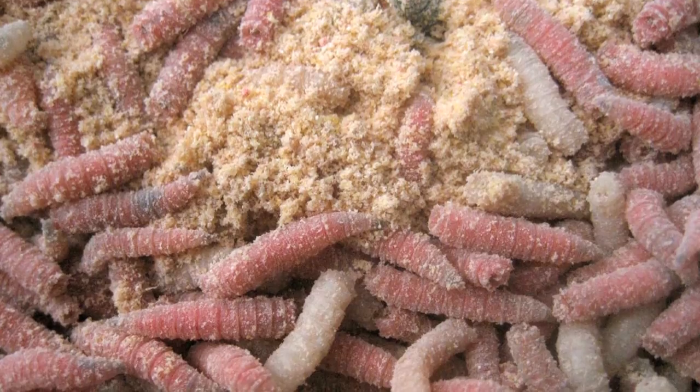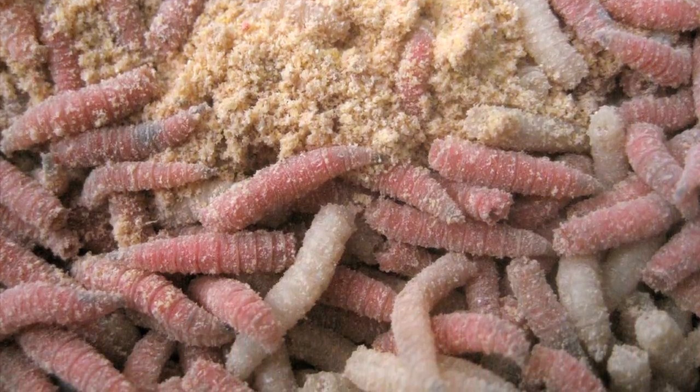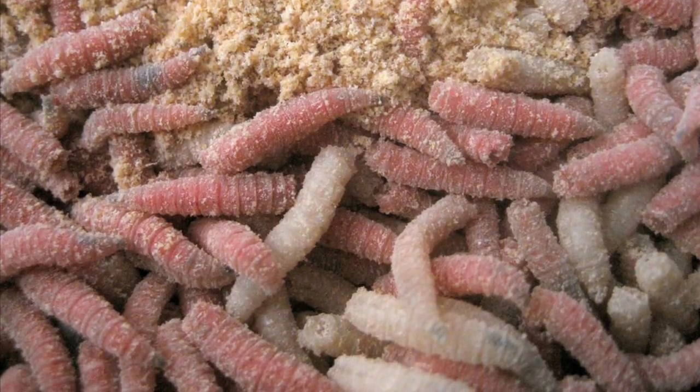Evidently, because the larvae can launch themselves for distances up to 15 centimeters, diners are said to hold their hands above their sandwiches to prevent the maggots from leaping into their face. There is an example of this.